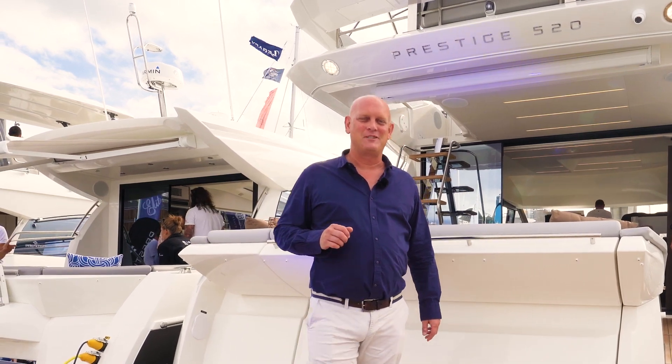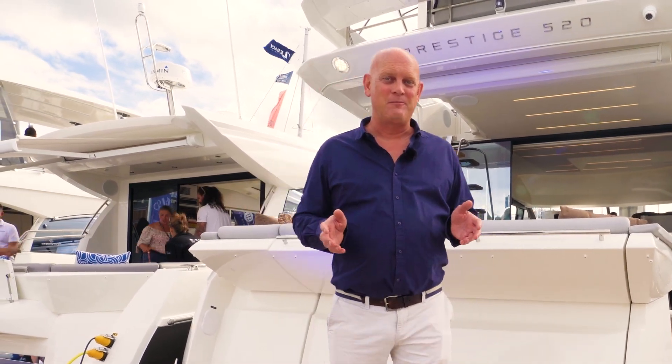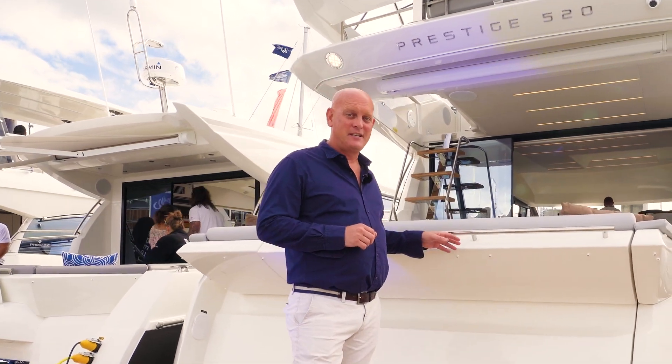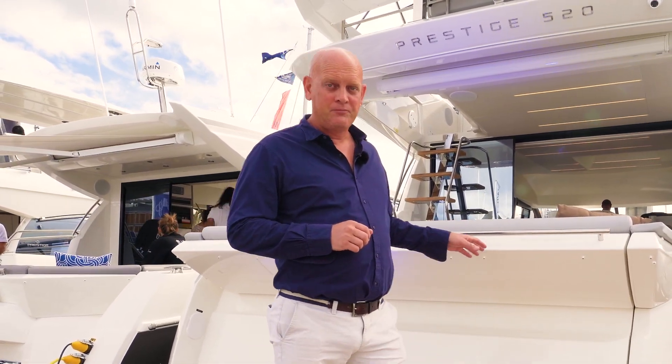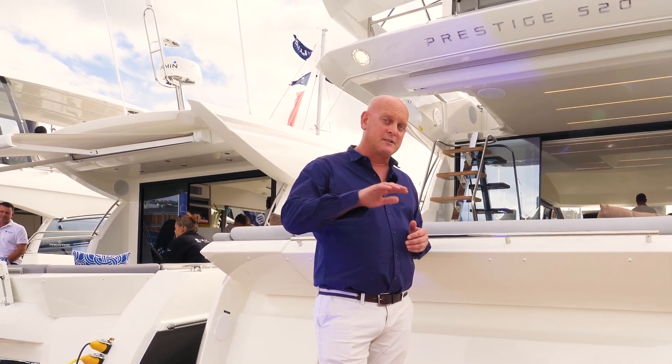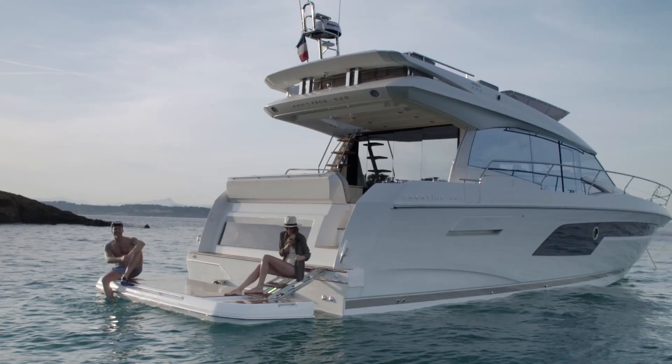Hi, it's John here from TMG Yachts. We're at the Auckland Boat Show. Today we're going to take a look through the Prestige 520 flybridge. It comes as a flybridge, which we'll look at today, and also in the S version — that's the sports coupe with the electric opening roof.